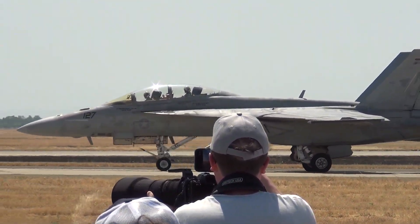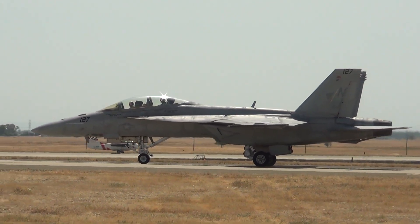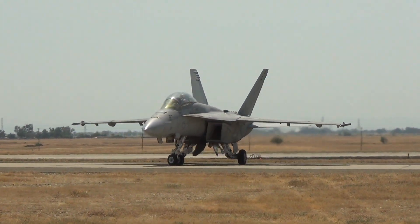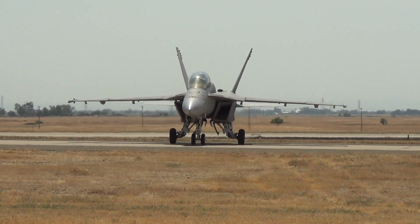Ladies and gentlemen, please direct your attention to Show Center as we welcome recruits into our United States Air Force. And now, Public Affairs Officer, number 12, Major Crystal Jimenez.